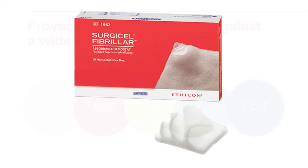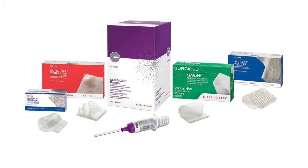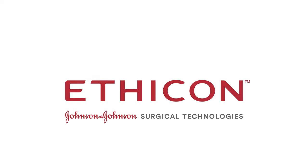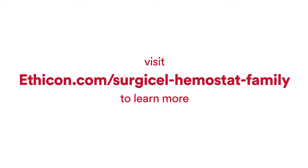The Surgicel family of products continues to develop innovative solutions to ensure faster, more effective solutions to all your oozing and bleeding needs. Visit ethicon.com/Surgicel-Hemostat-Family to learn more.